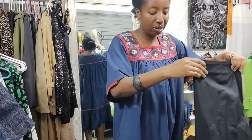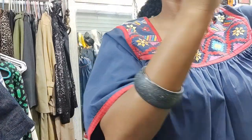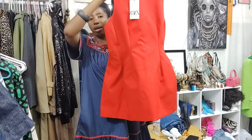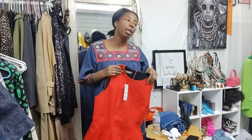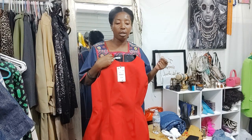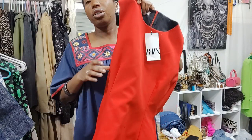I guess we're doing a Zara haul right now, aren't we? Since it's part of everything I have on the floor here. And this is a nice piece as well from Zara. Last year they actually had another version of this over Christmas — it was like a deep red, almost like burgundy red, a velvet version of this dress.